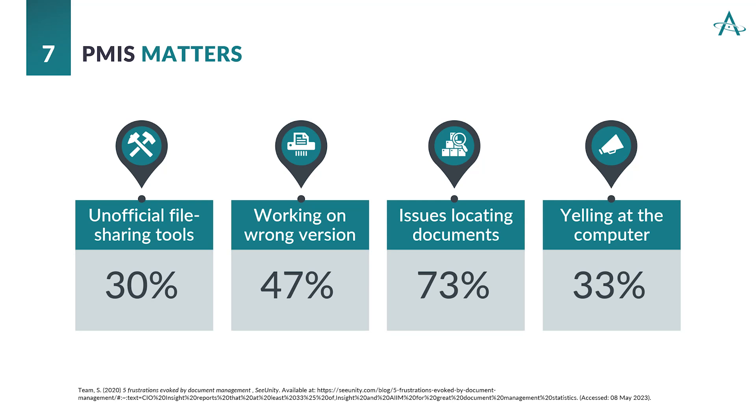73% of people report they have issues locating documents, and that's one of the biggest benefits of switching over to a centralized hub such as SharePoint — you reduce that wasted time. Most of all, we want to care for the well-being of our team members. If people are yelling at the computer, that's just frustration — unnecessary energy exerted in the wrong direction. A PMIS helps to reduce these risks and mitigate them towards 0%, so your teams are using the correct tools, working on the current version, with streamlined processes and easily finding their documents. The only yelling they'll do is yells of joy at the completion of a successful project delivery.